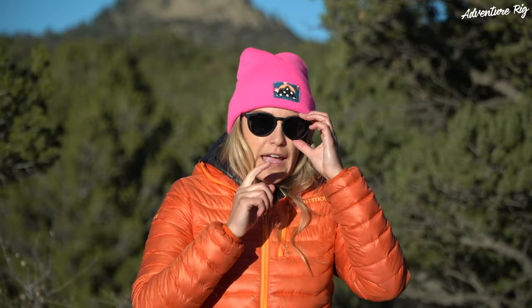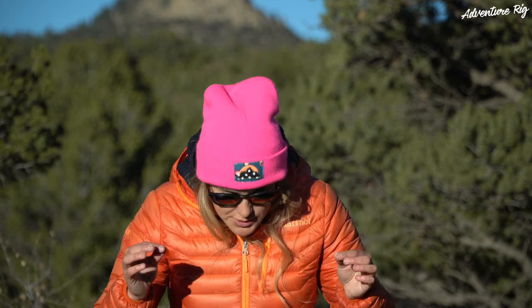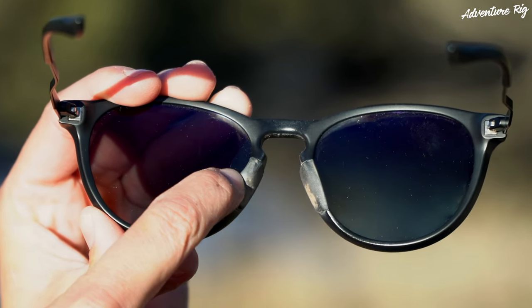These sunglasses have a rubber nose piece, and it fits really nicely on my nose, but it also makes sure that these sunglasses stay in place throughout the day no matter what I'm doing. I love the look of these sunglasses as a lifestyle sunglass, but I also like these for mountain biking, trail running, any kind of activities. These are going to work great for that, and I love that with most Smith sunglasses, you can take them from lifestyle and out onto the trail or whatever you may be doing outside.